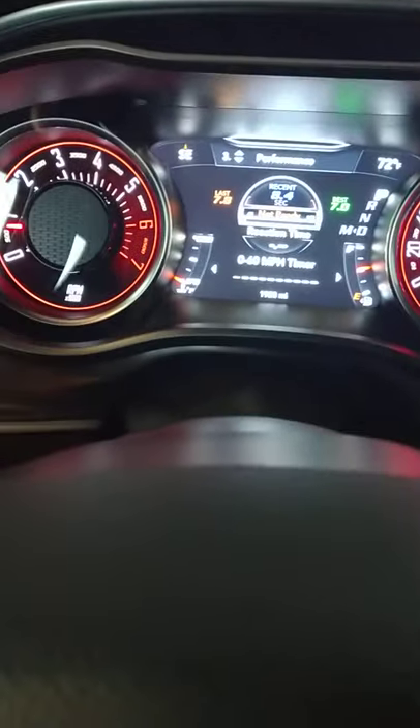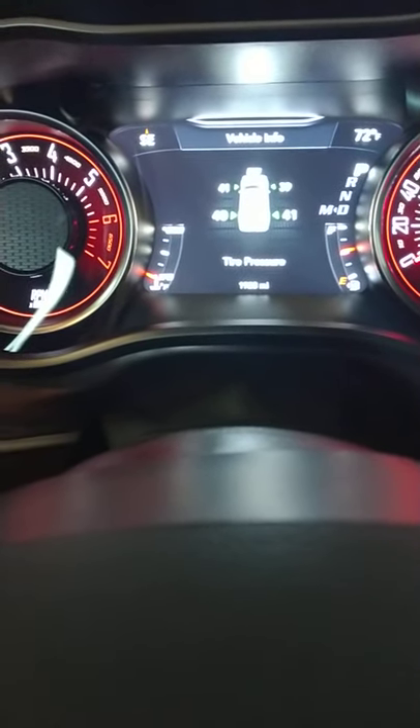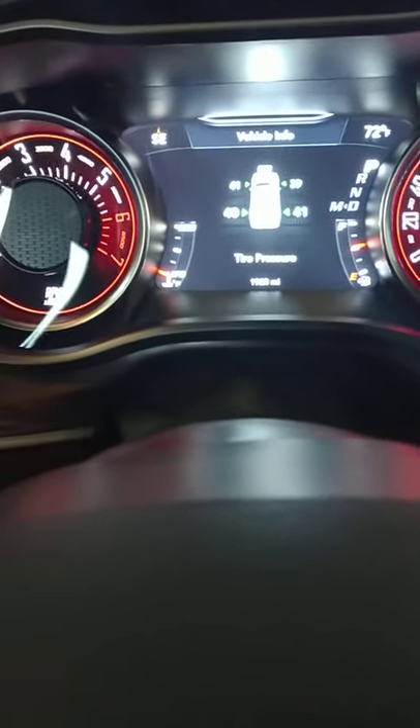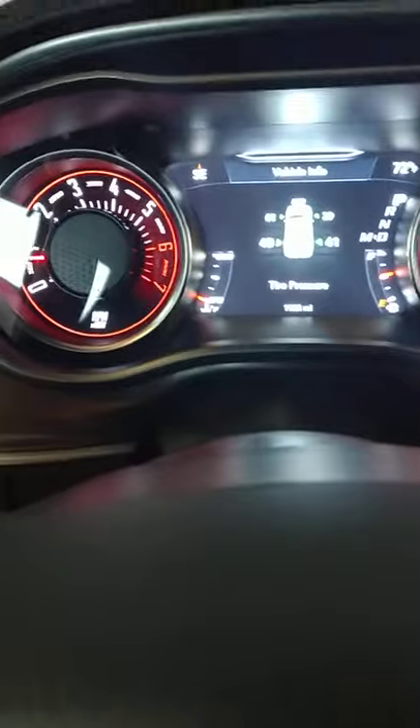Oh look, my top speed was 96 miles per hour. Oh boy. Anyway, I always like to check my tire pressure. I do got one tire that's a little low. Front driver's at 41, rear passenger's 41, driver rear 40, passenger rear 39 — that's odd.